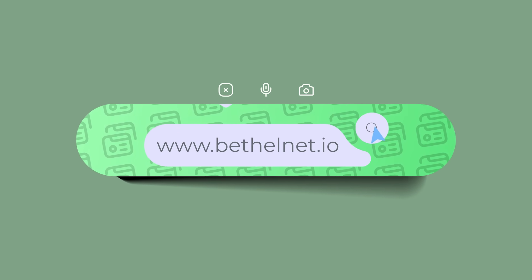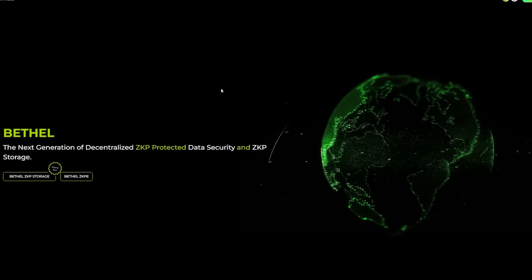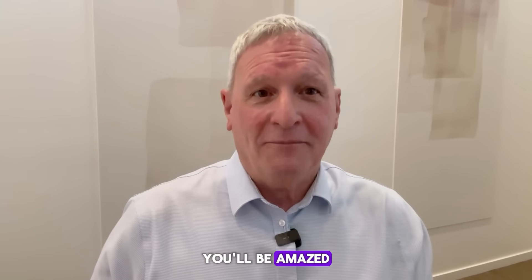So why not go to Bethelnet.io and find out more about what we have? Sign up today for a free trial. You'll be amazed.